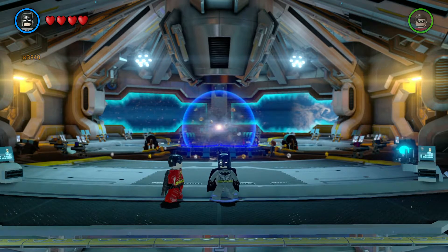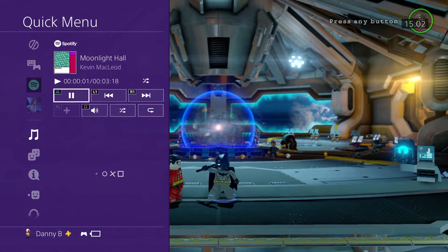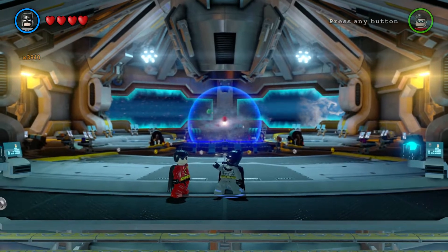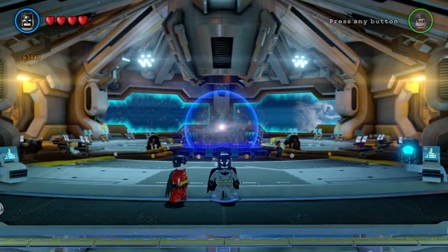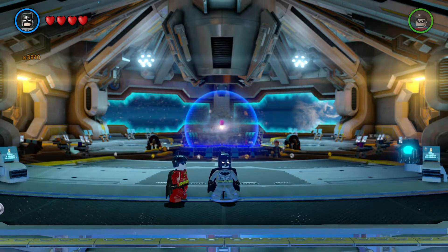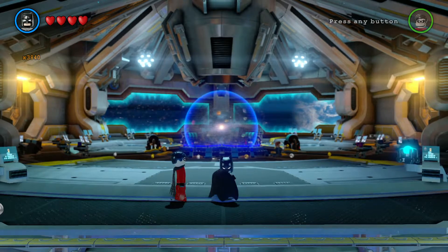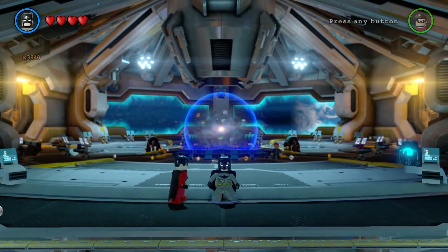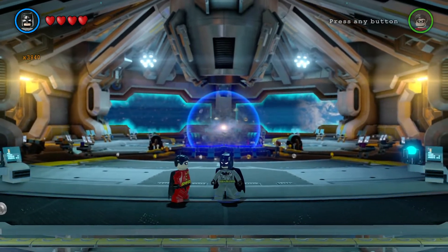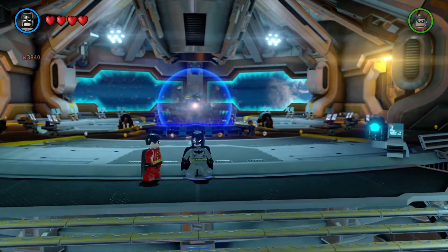Hey guys, welcome back to deadman1010 and welcome back to LEGO Batman 3: Beyond Gotham. On the last episode we were doing the Batman 1966 level pack for all the characters, and basically we were taking a look at the character pack from that. Now we are going to be working on the Dark Knight DLC pack and we'll be doing the level for it.